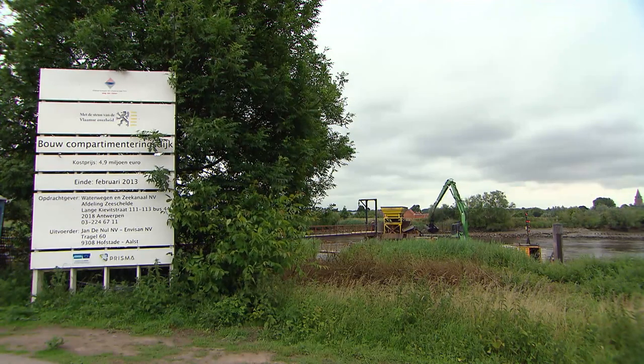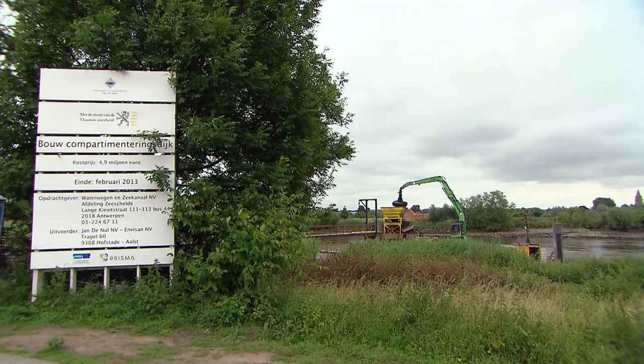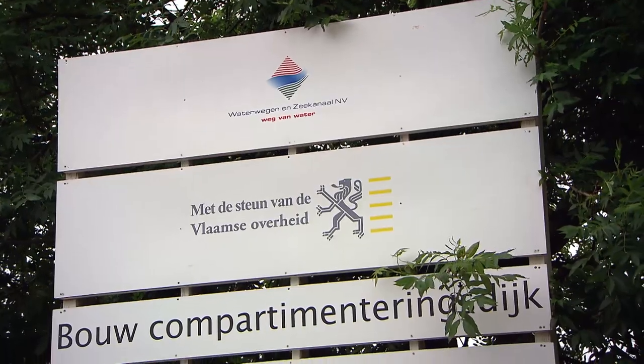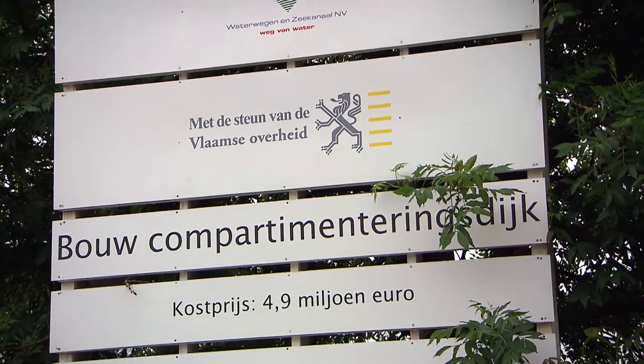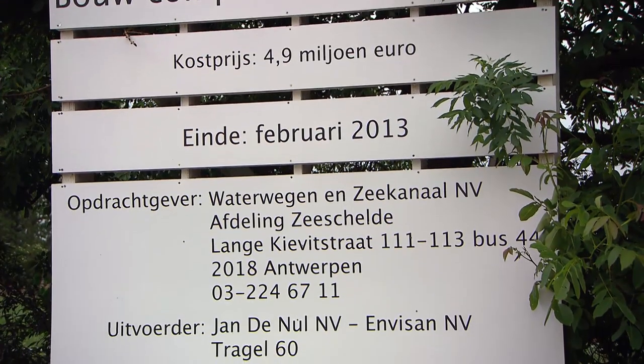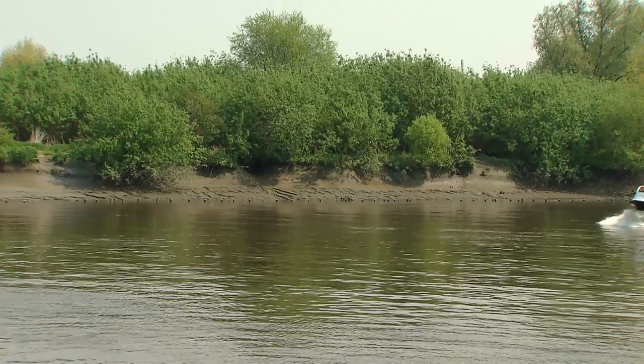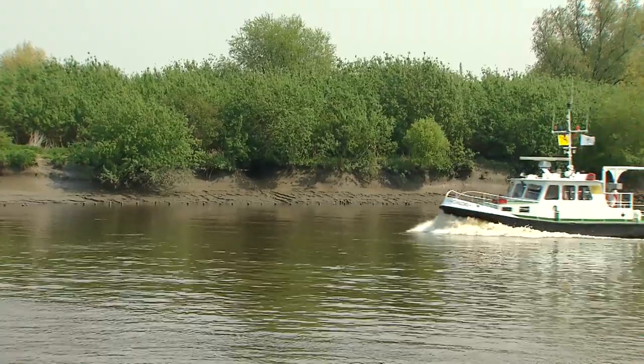After the major North Sea floods in Belgium, a flood defence plan was conceived to protect the Flemish part of the Schelt estuary against future storm surges, called the Sigma Plan. It's governed by Waterwegen and Seekanal, a Flemish government agency, and aims to combine flood defence with strengthening the river's ecology through the creation of flood control areas.